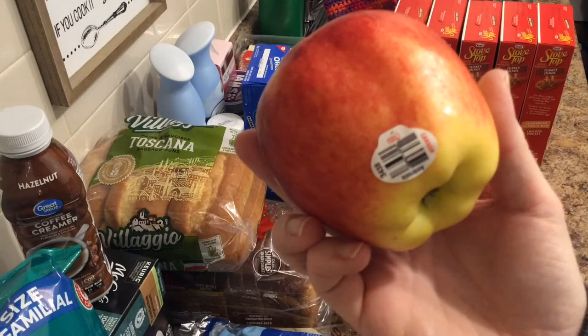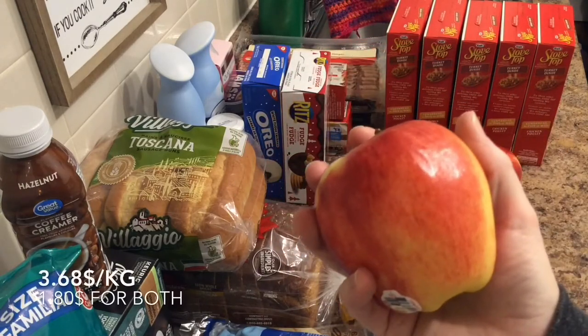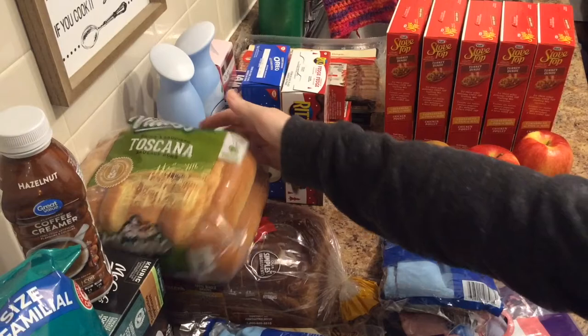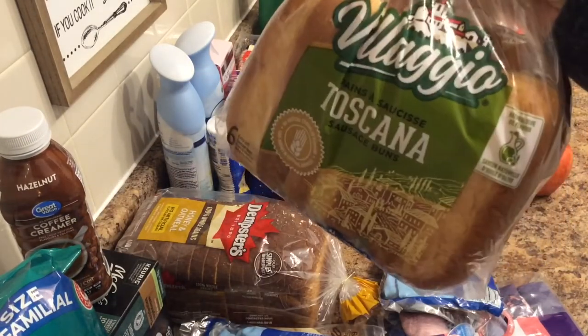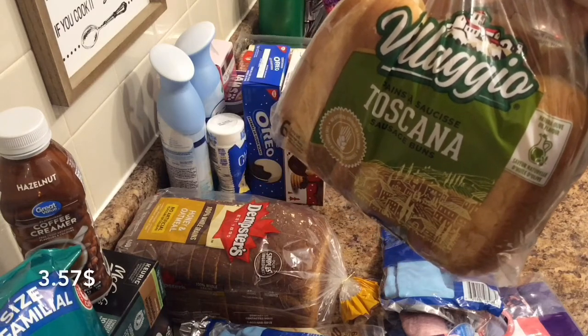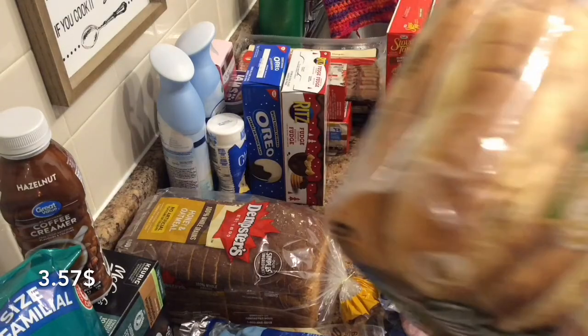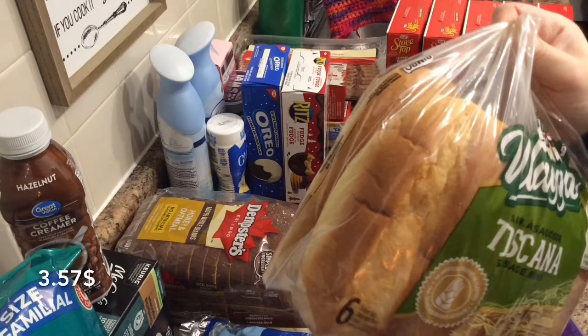And then Ambrosia apples — if I'm saying that incorrectly, I apologize. These are pretty big ones and they were $1.80 for the two of them, which was $3.68 a kilogram. And I got some sausage rolls — Bellagio Toscana sausage rolls. Those are for some hot dogs I have in the freezer. They were $3.57 for six. They're very large buns for hot dogs; that's why I get them.